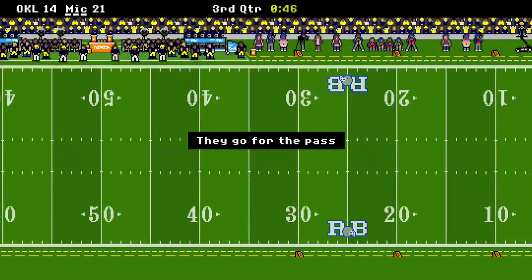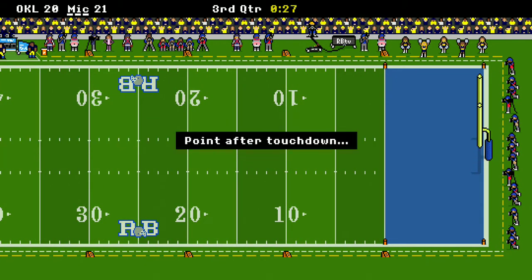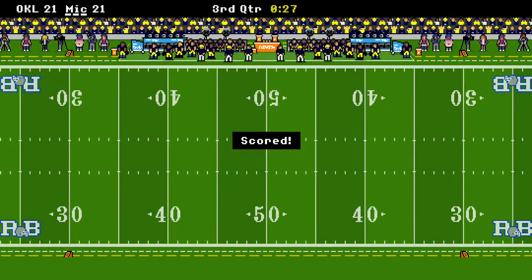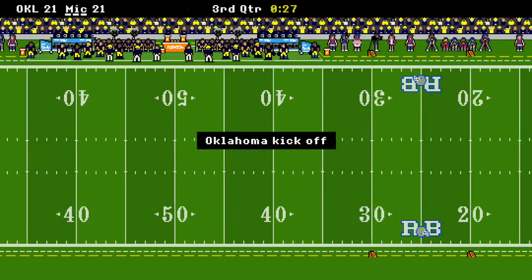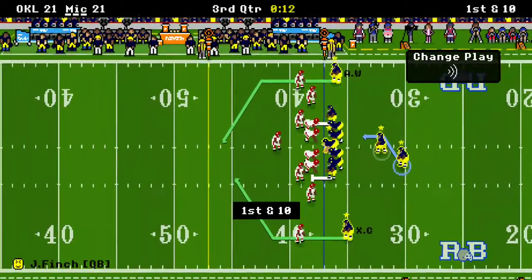Time is ticking in the third quarter and Oklahoma's still going. They bring it down like a hot knife through butter — wow, folks, it looks like we're tied up. And it looks like whoever has the ball last might be the team that ends up winning this game.